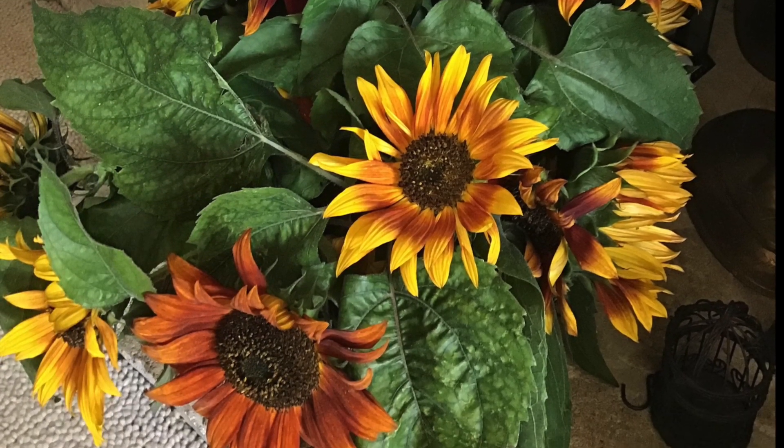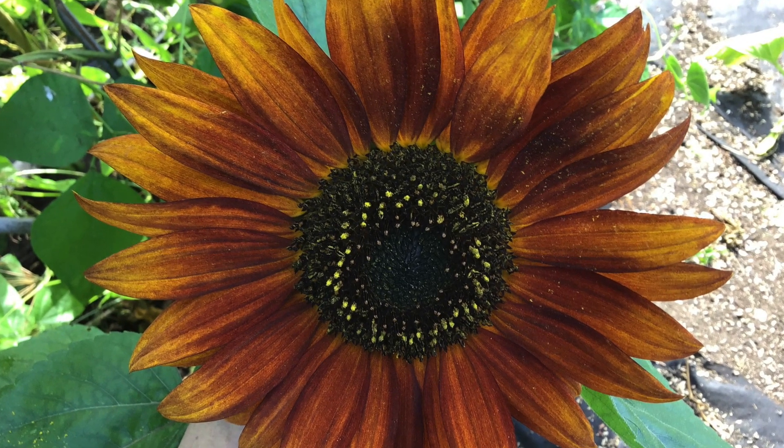Sunflowers are a wonderful representation of Native Americans' innovative use of native plants.